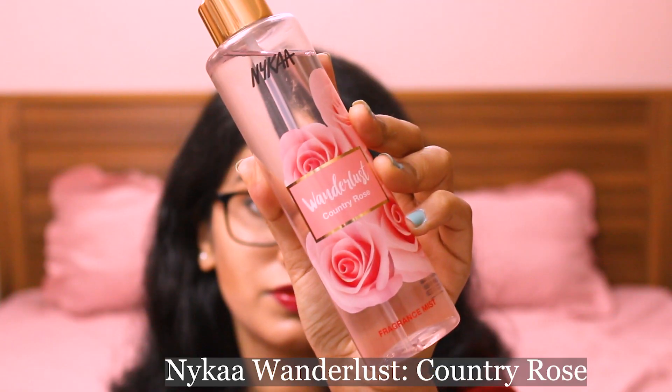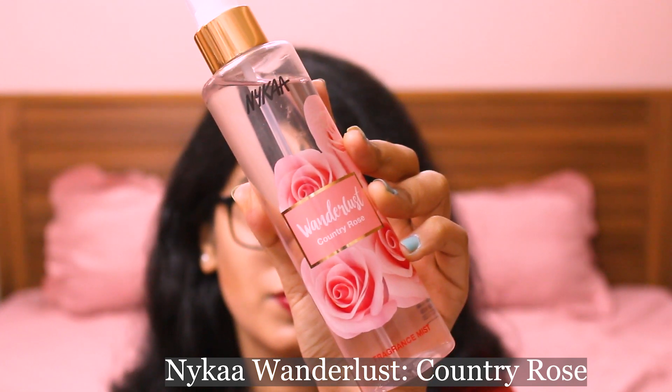You can get these for like 180 to 220 bucks depending on the season, and if you get a combo of three during a sale you can get each one for as low as 165. The next one is also by Nykaa — a body mist called Wanderlust Country Rose. It's very delicate, very rosy. Rose is one of my favorite fragrances and this is the best rose mist I've come across by far.